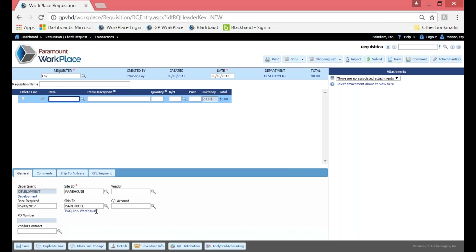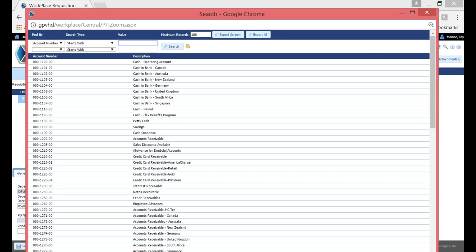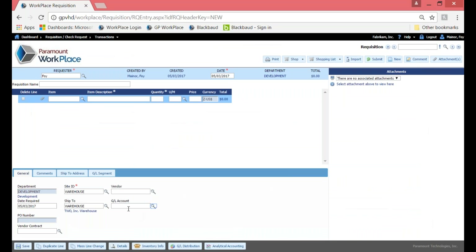One example I always use: underneath the general tab, there is that GL account. A lot of times people entering a requisition may not know the GL account at that level, and that's fine — they don't need to code it here. It's not set up as a required field, so it can be filled in throughout the approval process. Next to some fields, you'll see magnifying glasses meaning there's more information behind that field. If I click on the GL account, it brings up all GL accounts I have access to from Microsoft Dynamics GP. We read and write directly to GP, so if a new account is added there, I'd see it automatically here.